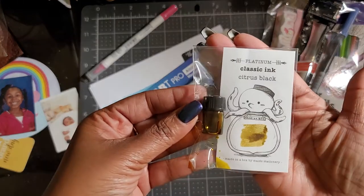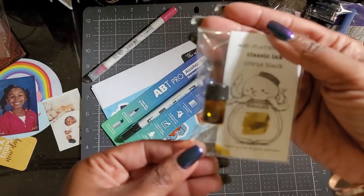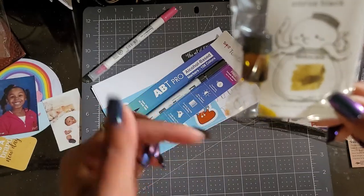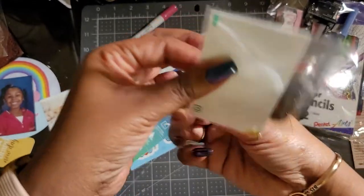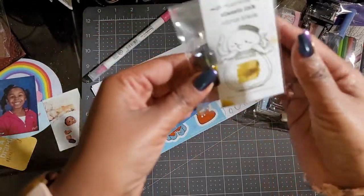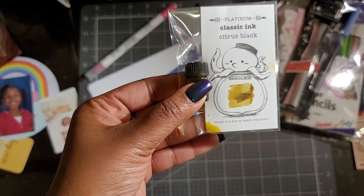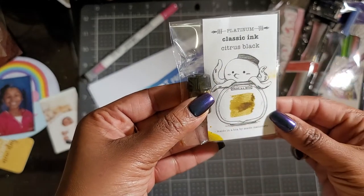So first we have the Classy Ink in gold. Just so you know — some of it leaked. Maybe it's not too much that has leaked out, but a little bit. So I'm not going to open that up, but at least they show you a sample here. And it's called Classy Ink Citrus Black, actually.